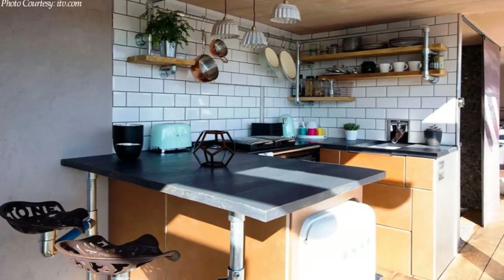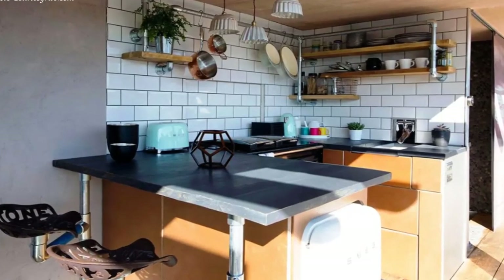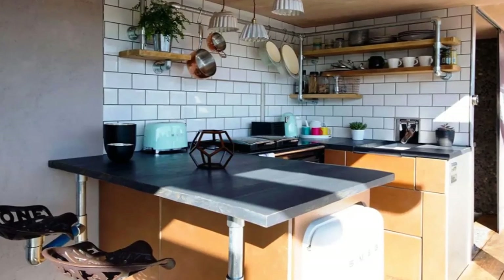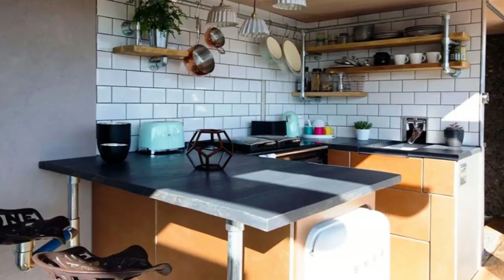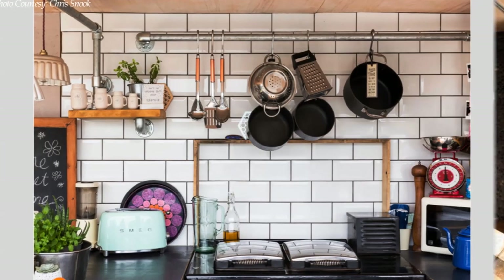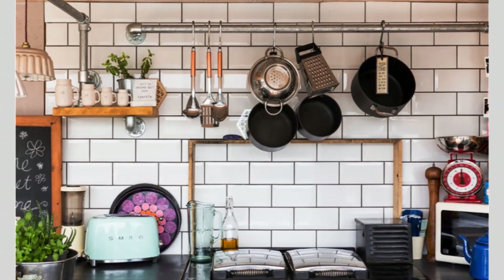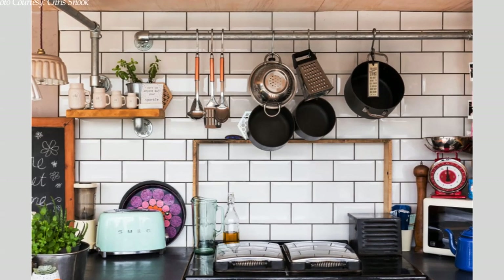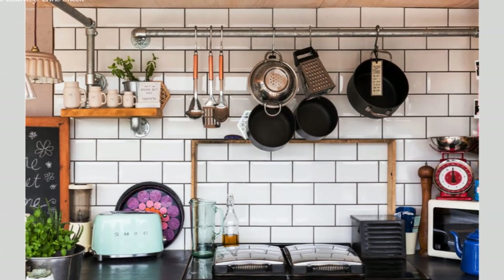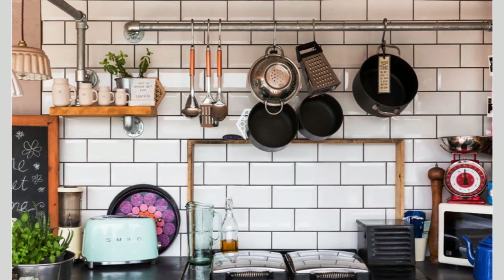Vintage crate bookshelves and an upcycled footstool add a bit of interest and character to the open-plan living space. The container home has a fully fitted kitchen with stainless steel appliances, overhead open-shelf storage and adequate under-the-counter storage. A fully-sized range in the kitchen creates a warm and homey feel. It is the main source of heat in the house to power the underfloor heating, hot water heating, as well as for cooking.